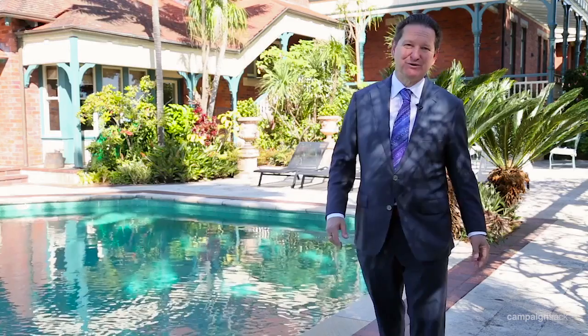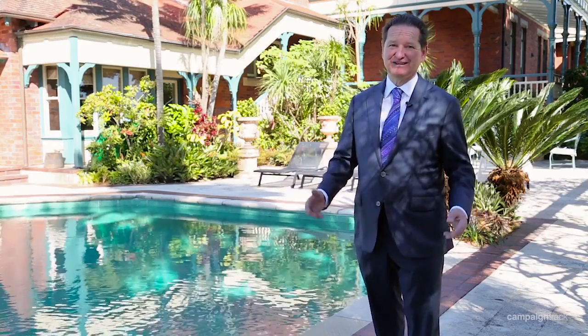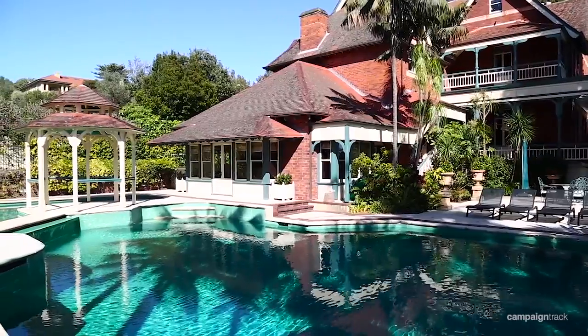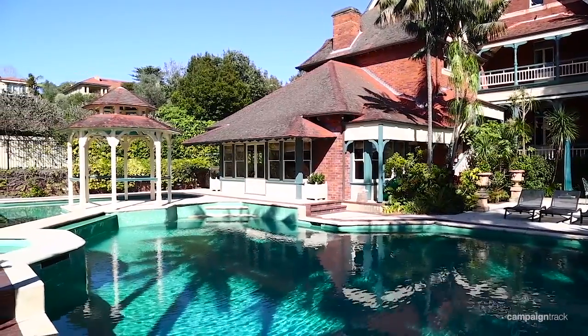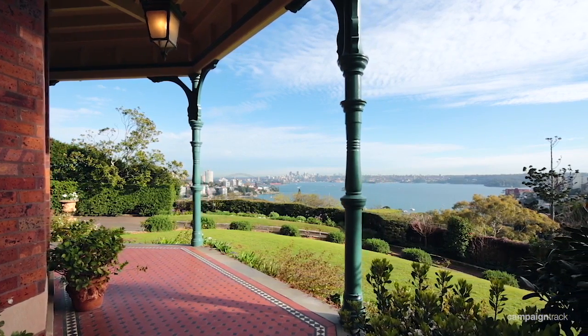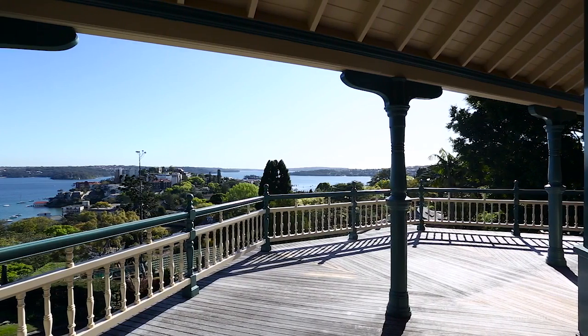Just have a look at this magnificent pool — it is just superb. Outdoor areas include a full sized tennis court, the resort style swimming pool, kids pool and spa, plus private level lawns, wide verandas, all that enjoy the superb harbour and city views.